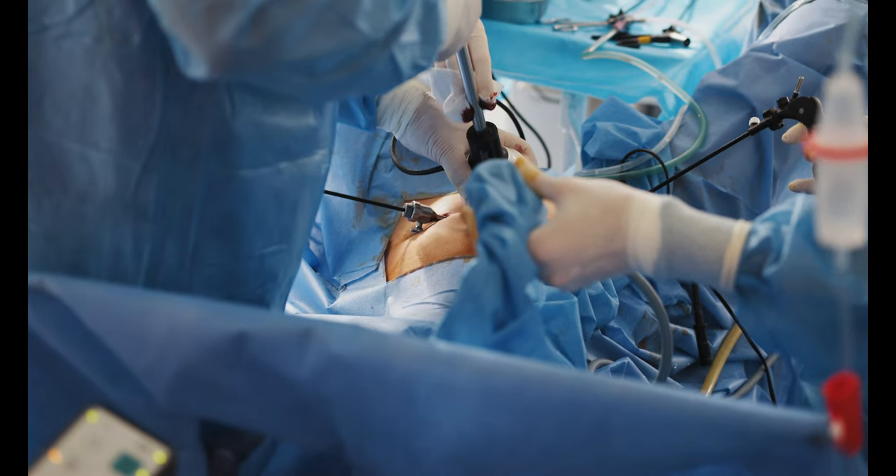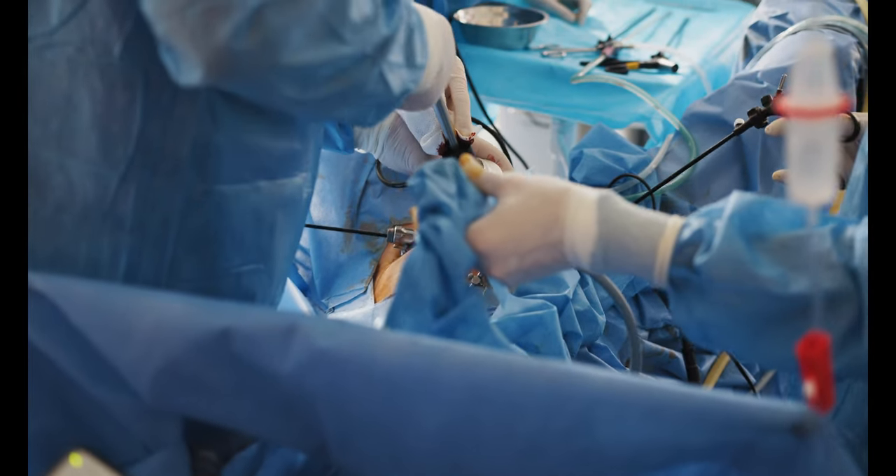The main types of metabolic surgery available include the laparoscopic sleeve gastrectomy, the laparoscopic Roux-en-Y gastric bypass, and the duodenal switch.